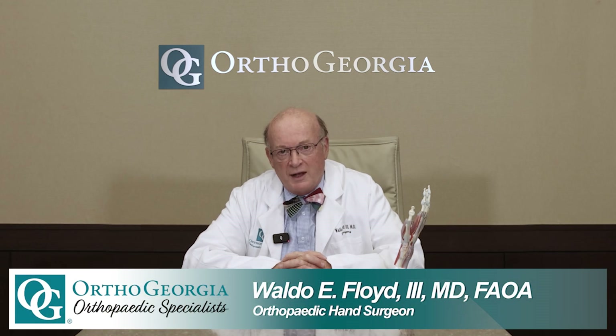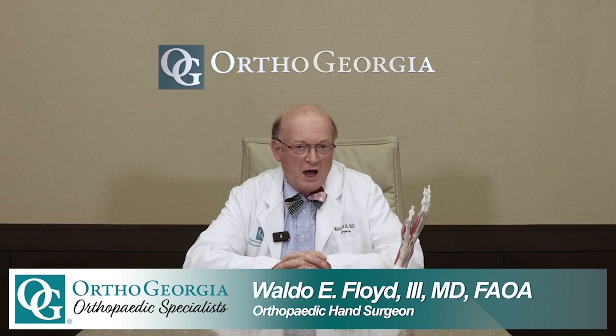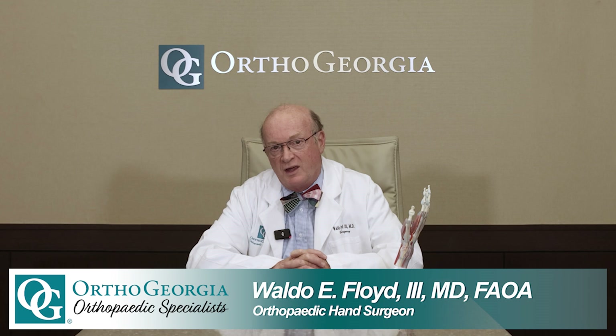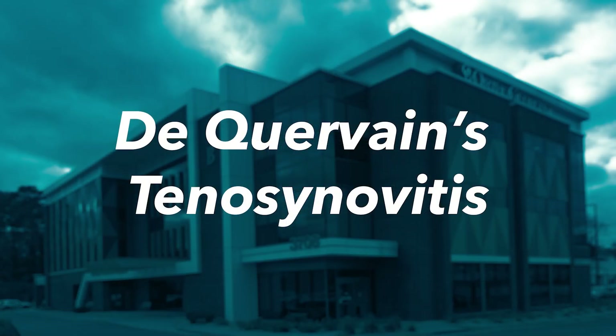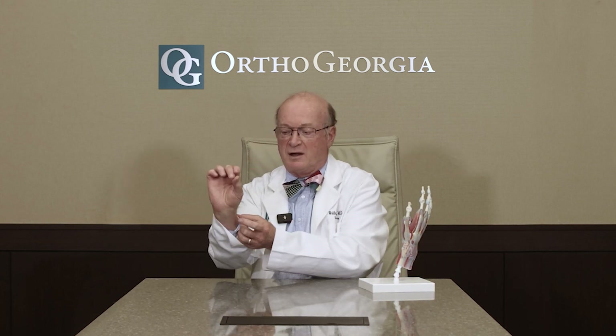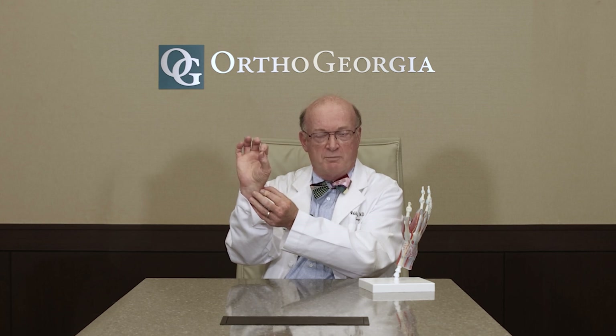Hello, I'm Waldo Floyd, hand surgeon at OrthoGeorgia. One of the more common and one of the more painful conditions that can affect the hand is known as De Quervain's Tenosynovitis. It's a tendonitis for the tendons that actually move the thumb, and it's characterized by pain at the base of the thumb.